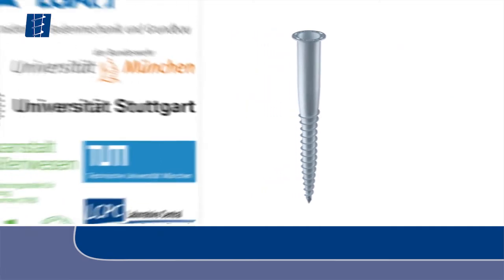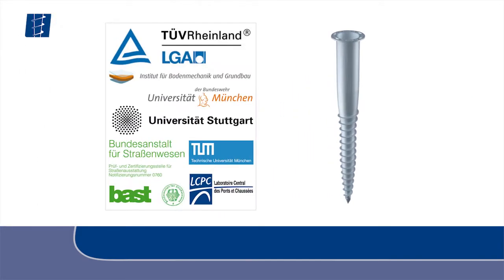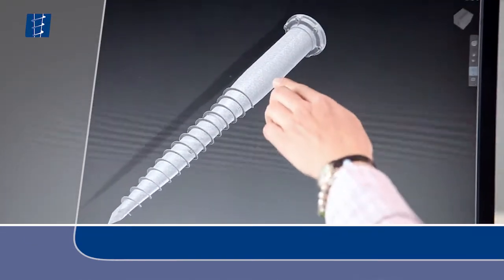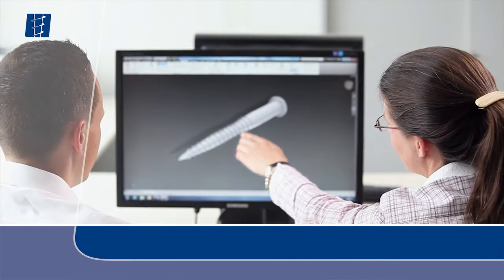The structural analysis was verified and confirmed by renowned institutions. As an innovative company, Krinner develops all of its products in-house.